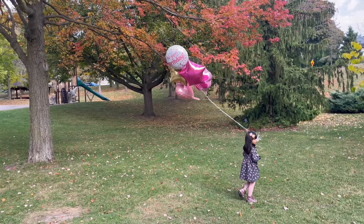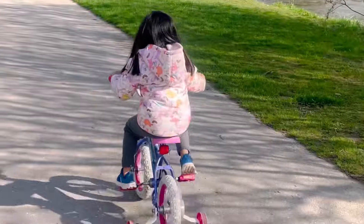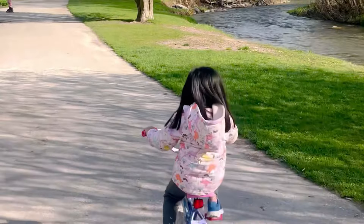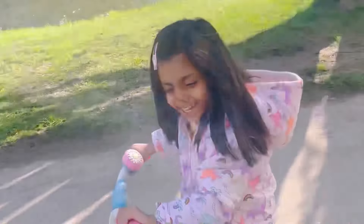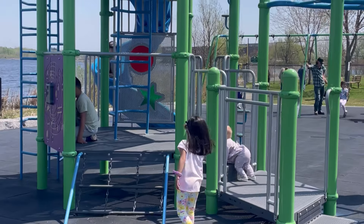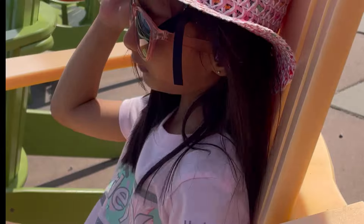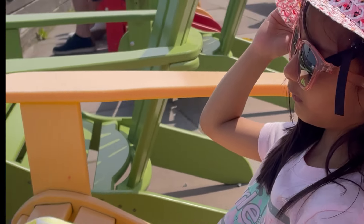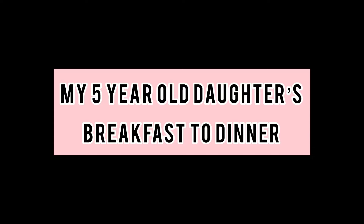Hey guys, how are y'all? Welcome back to the channel. Today's video is all about what my five-year-old daughter eats in a day. This is what she eats when she is at home, because when you go to school your meals are different. She goes to different classes — swimming class, ballet class, she's enrolled in a dance form, and she loves cycling.